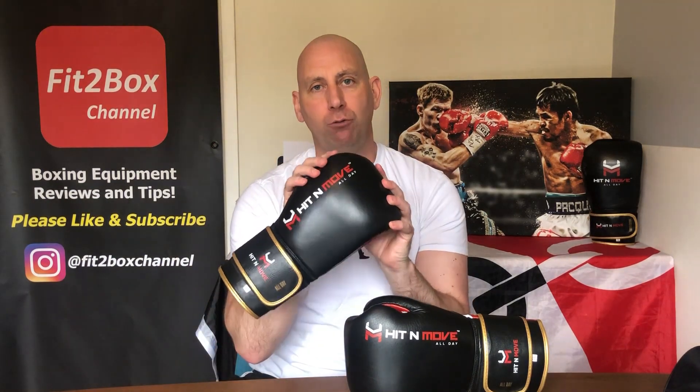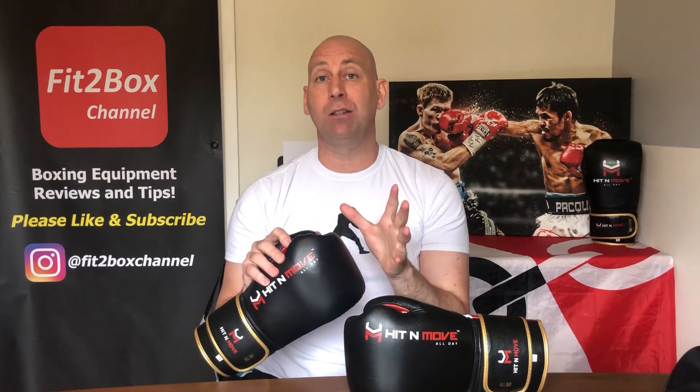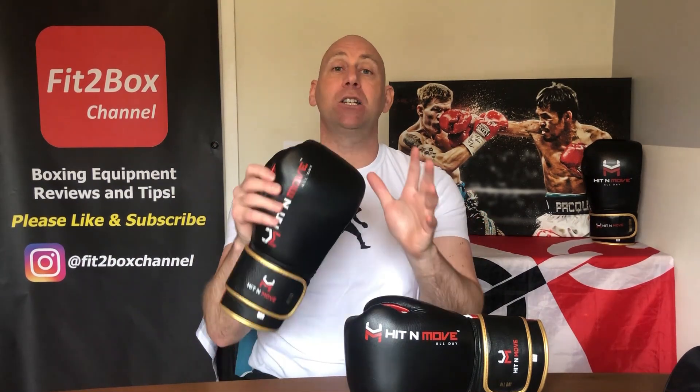I hope you enjoyed that. I'm going to keep you in suspense a little longer in terms of how these gloves have rated, but you can tell from this video that I'm hugely impressed. I would not be putting them in for a title match if I didn't think they could do well. We'll see the outcome in the coming days. Please like and subscribe to the Fit2Box channel, and I shall speak to you soon.